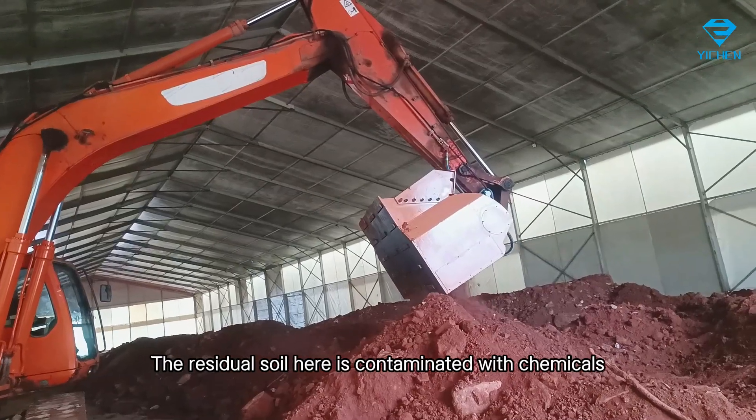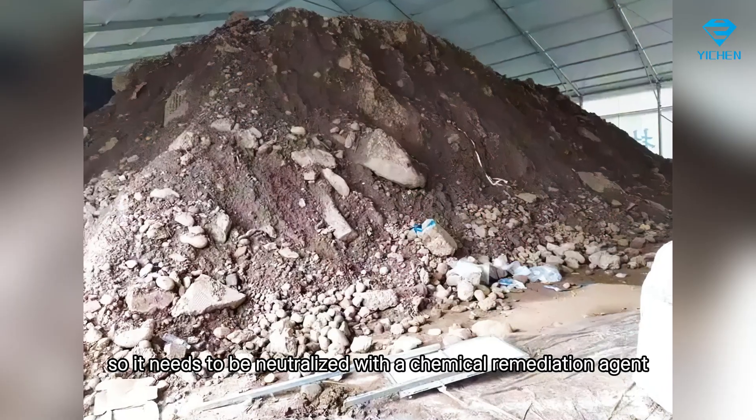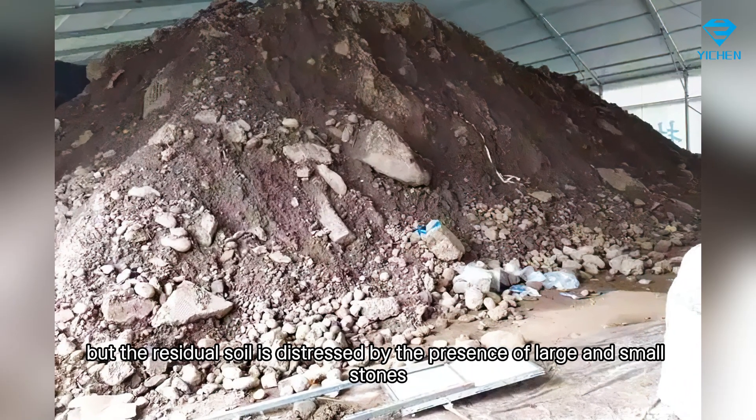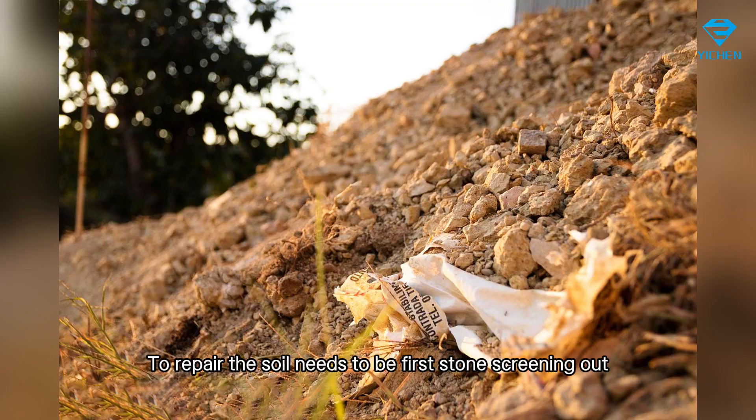The residual soil here is contaminated with chemicals, so it needs to be neutralized with a chemical remediation agent. However, the residual soil is hindered by the presence of large and small stones, so the stones need to be screened out first before the soil can be repaired.